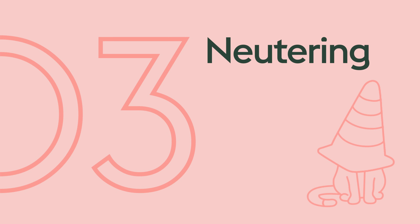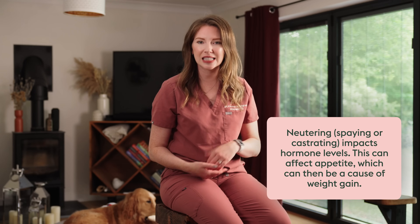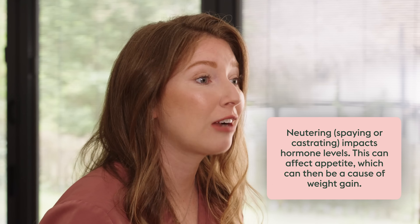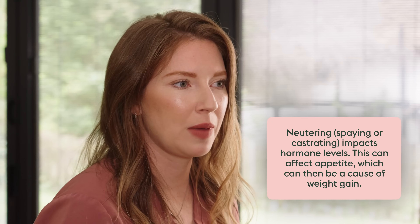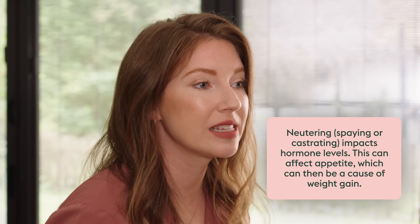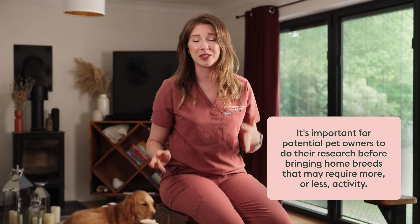Another factor that can make a significant impact on weight gain is neutering, which a lot of pet parents aren't aware of. Neutering, spaying, or castrating your pet does put them at an increased risk of weight gain because we're impacting the hormones, which affects their appetite and weight. Now, neutering is a very safe procedure that is often recommended by veterinarians for many reasons. However, we do need to educate owners that there is going to be an increased risk of weight gain after the procedure. Lifestyle — what you feed, how much you feed, and what sorts of activity your dog partakes in — will also have a massive impact on potential weight gain.